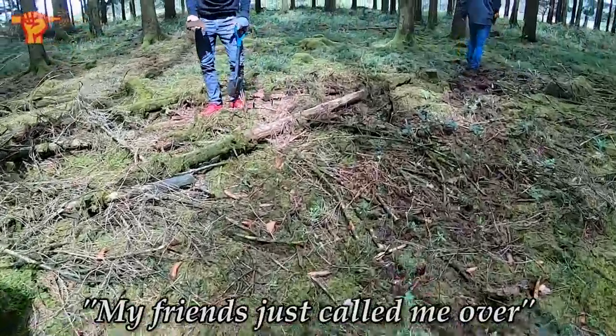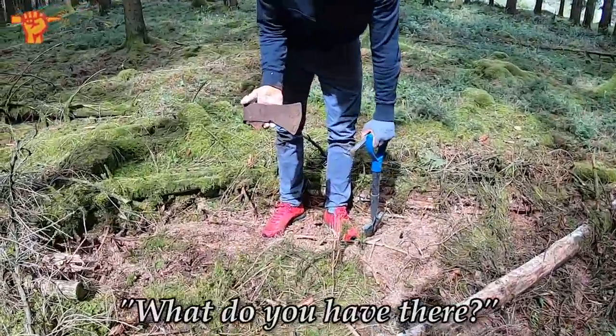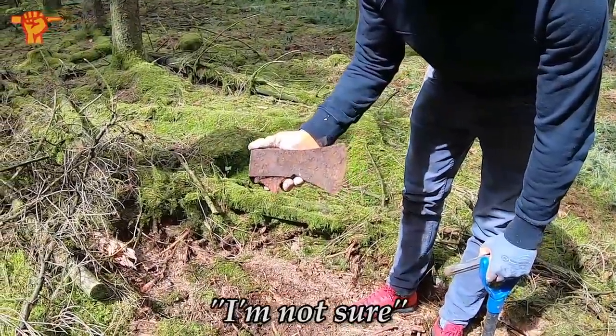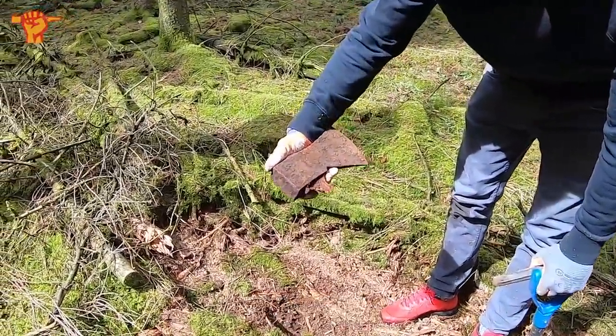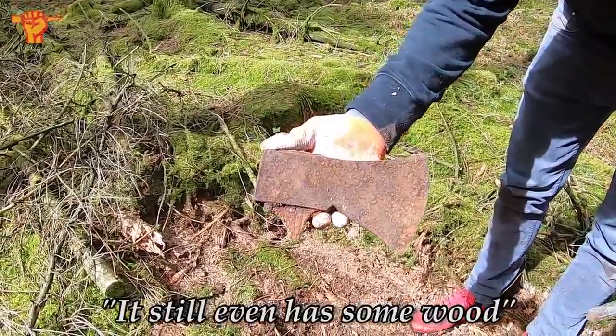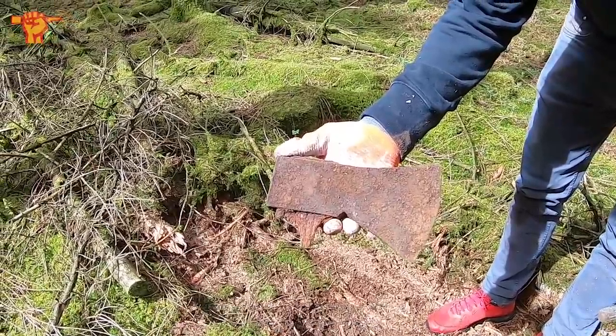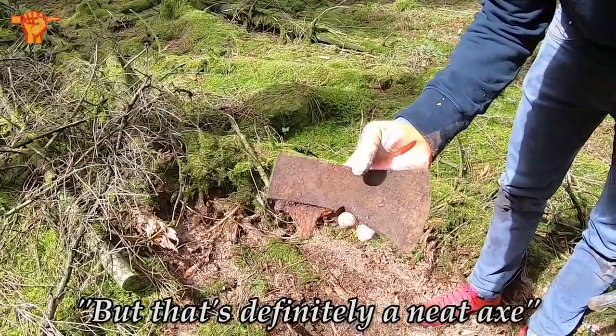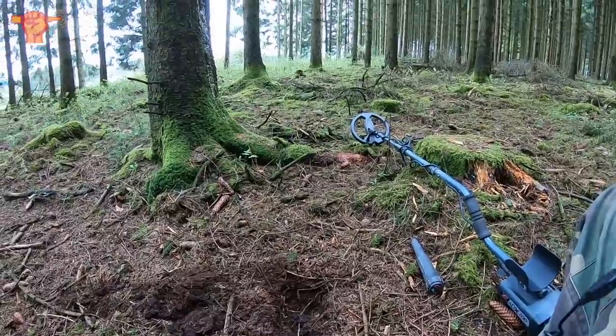My friends just called me over. What do you have there? Is that an American axe? I'm not sure — could be. Looks quite old, still even has some wood. Maybe if you clean it, if it says USA, maybe it's on there somewhere. But that's definitely a neat axe.